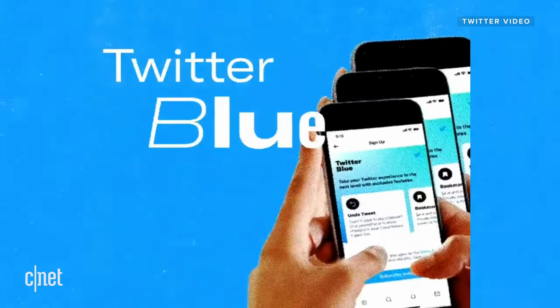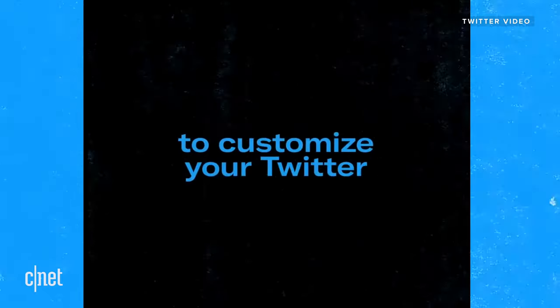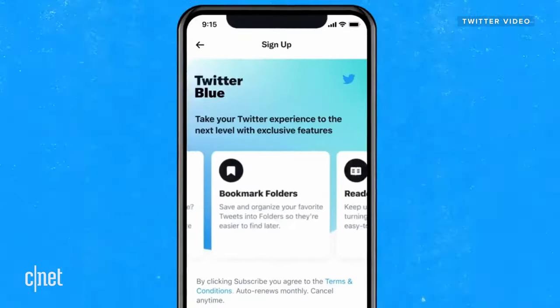Are you excited about these features, or is there something else you want to see out of Twitter Blue? Let us know. I'm Aya Zaktar and I'll see you online.